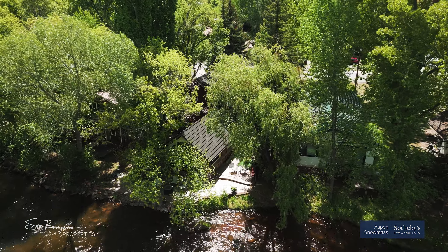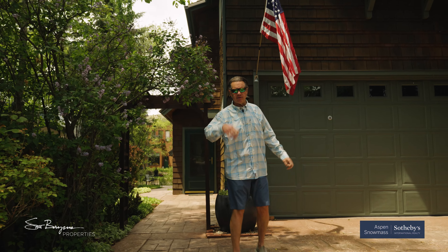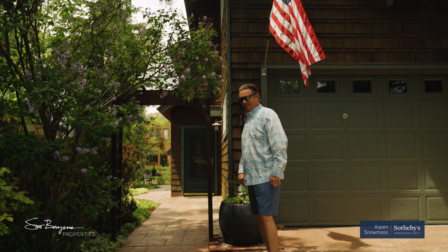All right, here we are in Basalt, Colorado on a beautiful summer day. We've got a three-bedroom, three-bath home — real cute, quiet street — but there's something more to it. Follow me.